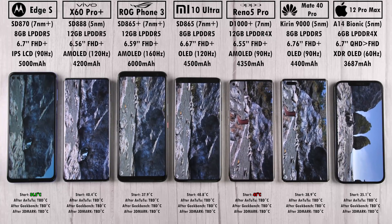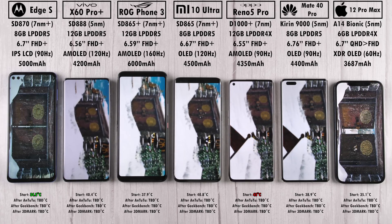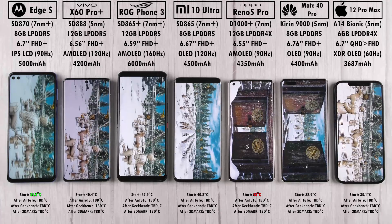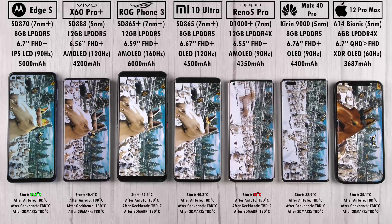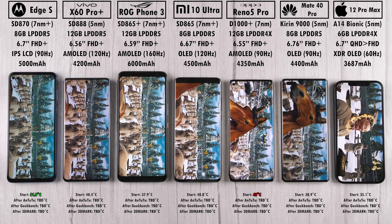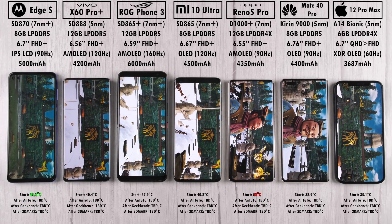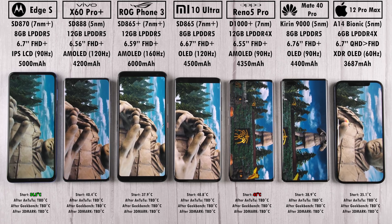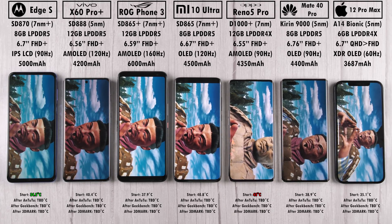Running Antutu, none of the devices had any issues in parts one or two. The third part — the terracotta soldiers — is the most strenuous part of the test. Now, many of you will note that the iPhone cannot be directly compared in Antutu, since Antutu themselves have stated it's not cross-compatible. You cannot compare iOS to Android when it comes to rendering, due to the Metal API on iOS versus Vulkan, OpenGL, and OpenCL on Android. But it would be a shame to leave the iPhone out, and I want to show how it stacks up and how much better it does on other benchmarks. All devices ran the terracotta soldiers part flawlessly.